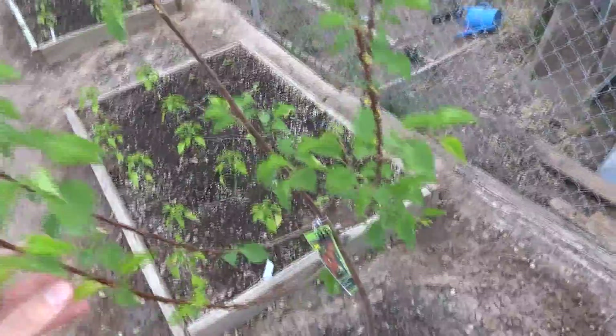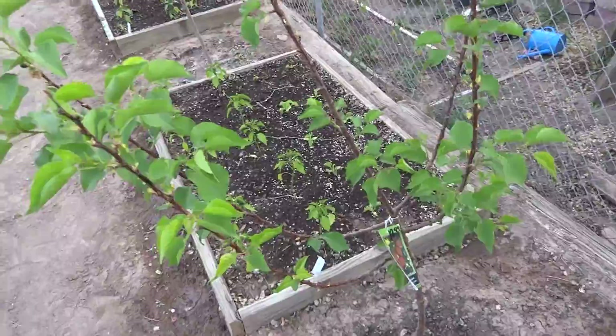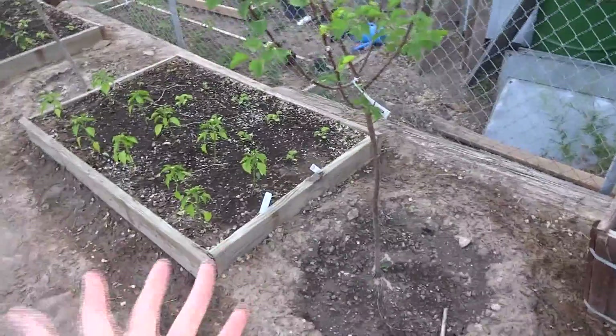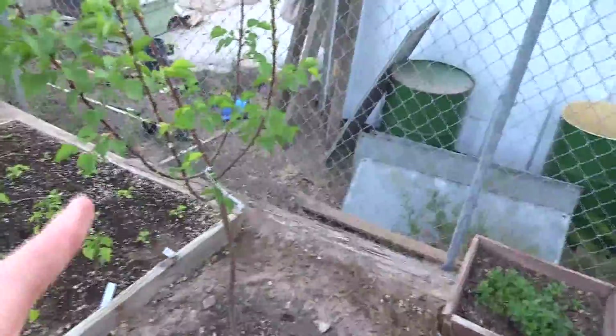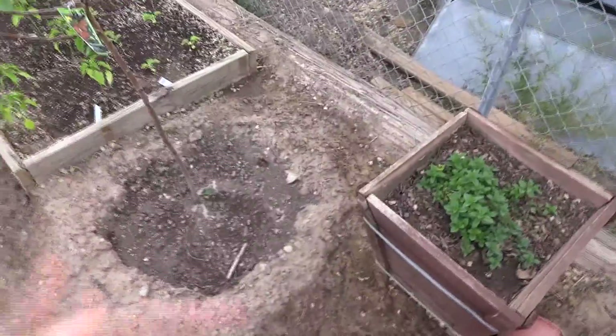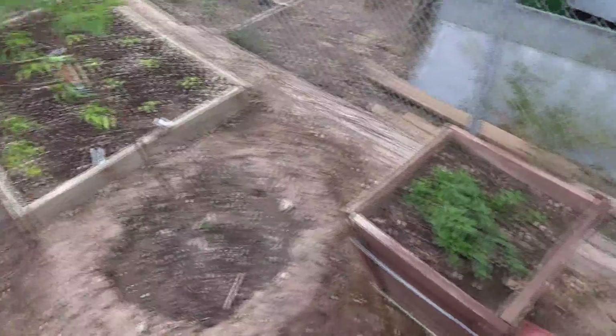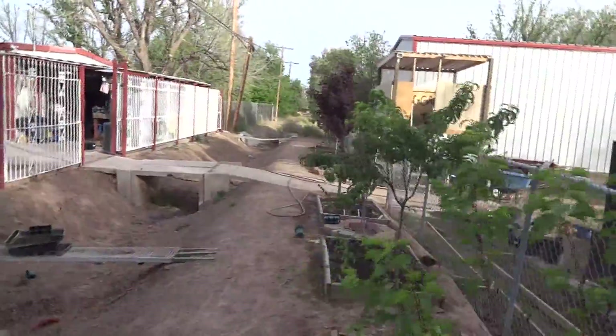Here's the apricot — it's doing well, but I don't know what's bugging it because it doesn't seem as full as the other trees. Maybe it's because it's small and we planted it this year. We also planted this plum this year — probably because of that they haven't been able to root in well. We planted them about a week before I started filming.